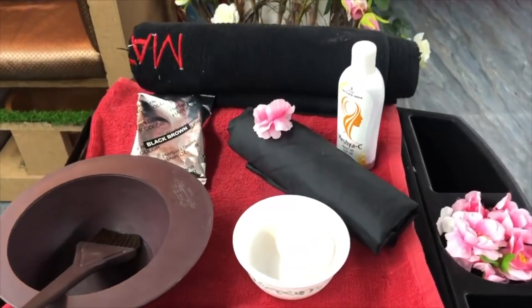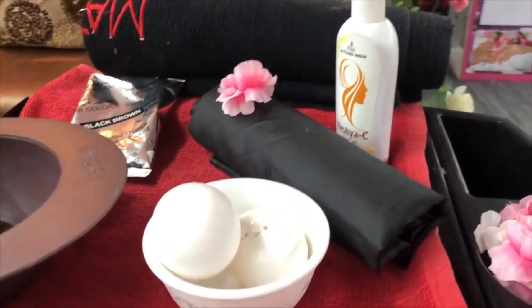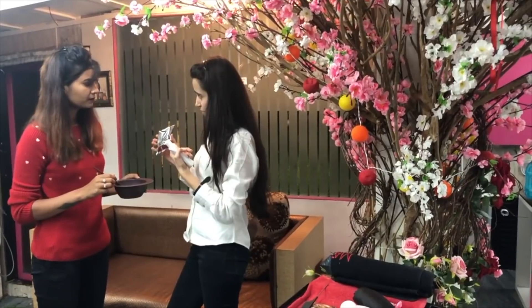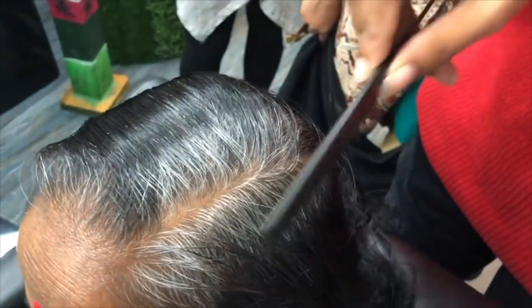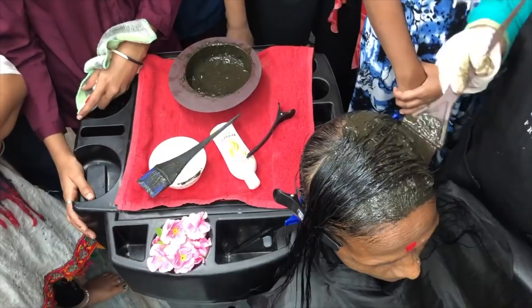Before we begin this video, I want to thank you all for all the likes, the shares, and the comments that you've given us on our previous grey hair video series. I'm sure you've liked all the treatments we've spoken about and you're following them regularly. Thank you so much for all the love and support.